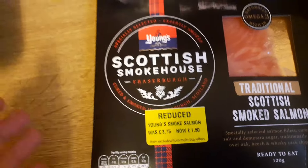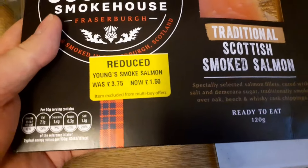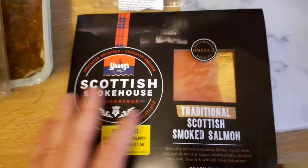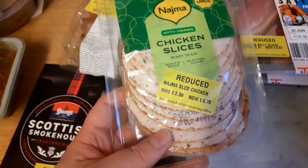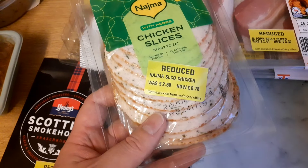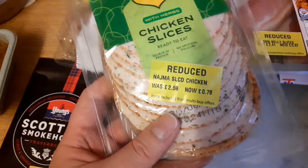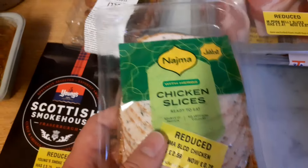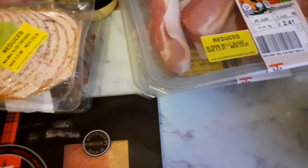I've got some smoked salmon. I usually don't get smoked salmon because I find it very expensive, but this was reduced by more than half and it's use by tomorrow rather than today. Along with some chicken slices — they were £2.60-ish, now down to 78p, so again about a 75% reduction there. I might have that along with the chicken satays as well, or just use them in sandwiches for work tomorrow.